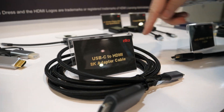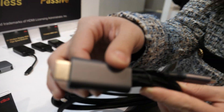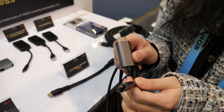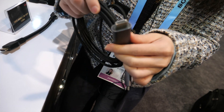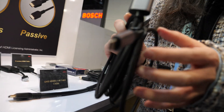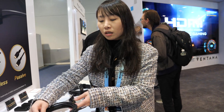And this one is our USB-C to HDMI 8K adapter cable. Currently there are more and more interfaces made by Type-C, so we convert Type-C to HDMI. It is also made with an aluminum case. Currently it is 1.8 meters, but we are developing a 3-meter version.